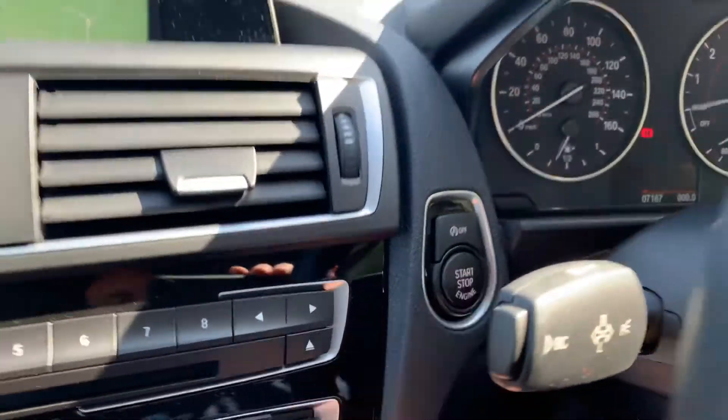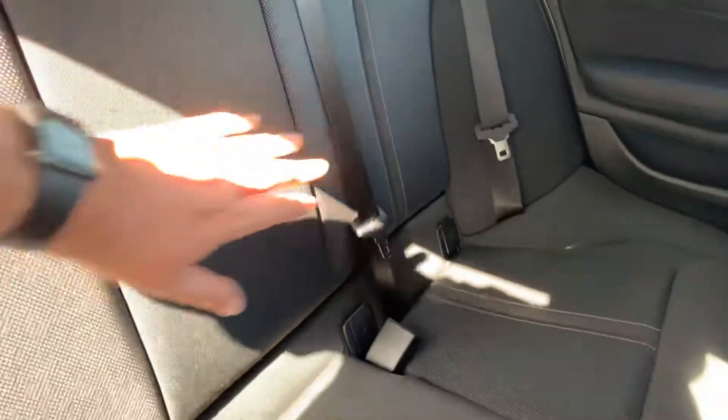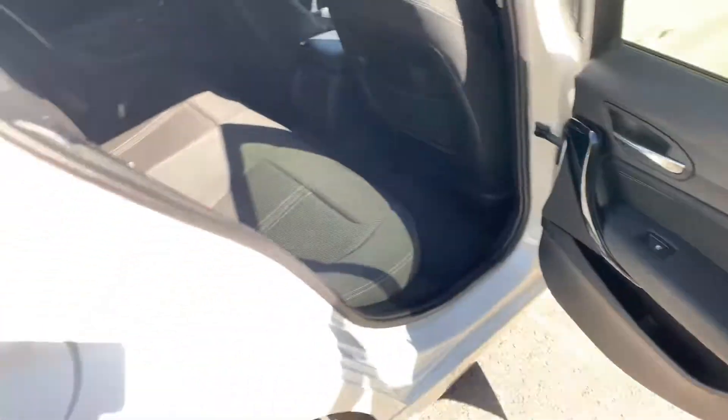It's a five door so really really practical. Three seat belts in the back — there's a little more room on the outer seats and the person in the middle gets a little less room. There's a 12 volt supply, ISOFIX so you can bolt in a child seat on both sides, plus storage nets and storage in the door pockets as well.